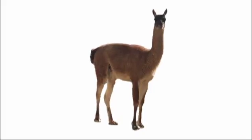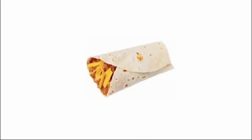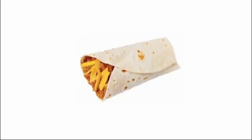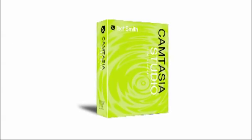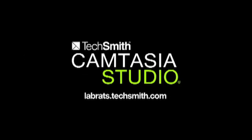This is a llama. It carries luggage. This is a burrito. It is lunch. This is Camtasia Studio 4. It makes screencasts. Now answer our trivia question: what screencasting tool is not woolly or made of beans? I'll be back at the end of the show with the answer.